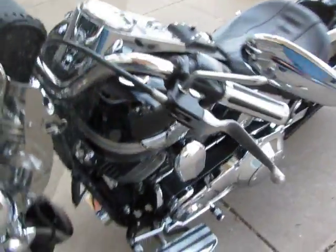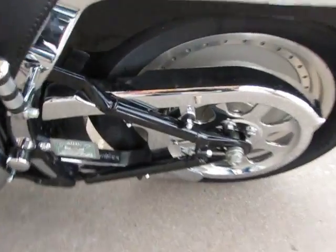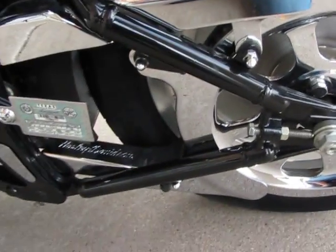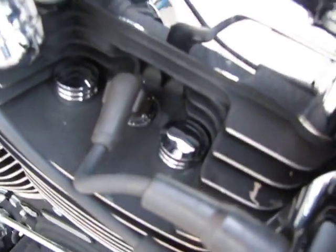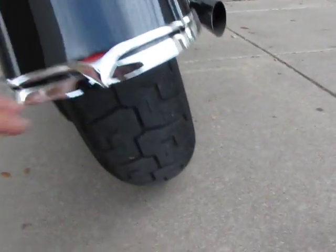Front tire is in real good shape, the paint is in real good shape. I'm just going to walk down the side here — it's got a chrome pulley cover, chrome lower belt guard, chrome fuel line covers and chrome head bolt covers. It's got the fender finisher on the back, the trim, and you can see the back tire is in excellent shape.